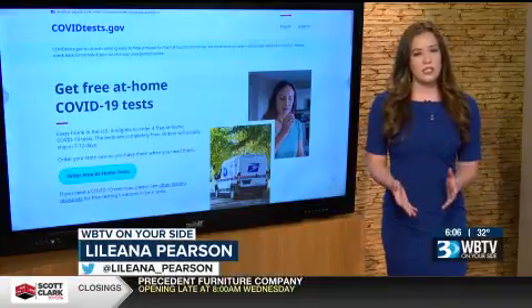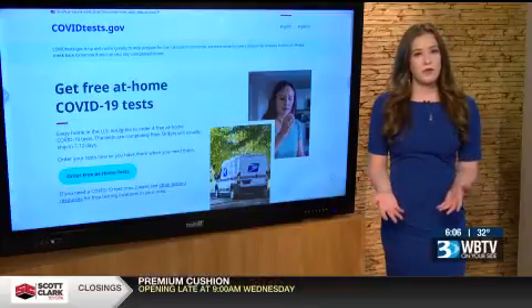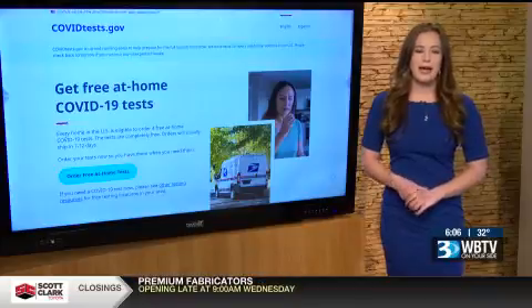And if you have ordered these tests just to have them on hand, it is important to note they have a shelf life. So you can find the expiration dates on the boxes to make sure the test that you're taking is going to be reliable.